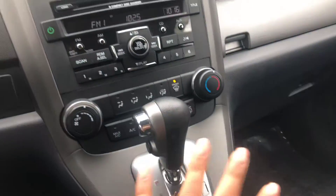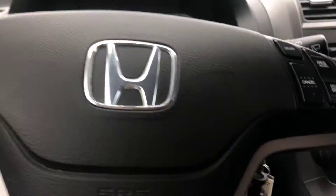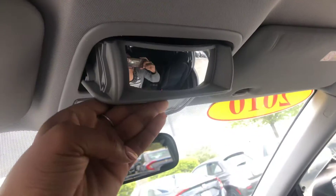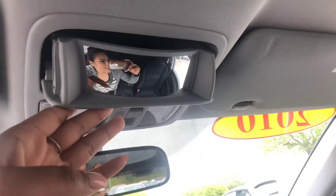Your radio stations are right over here along with the CD player. It has 108,000 miles on it, but it is a Honda so it will last you a very long time. You also have a sunglass holder right here, as well as a little mirror so you can see people in the back.